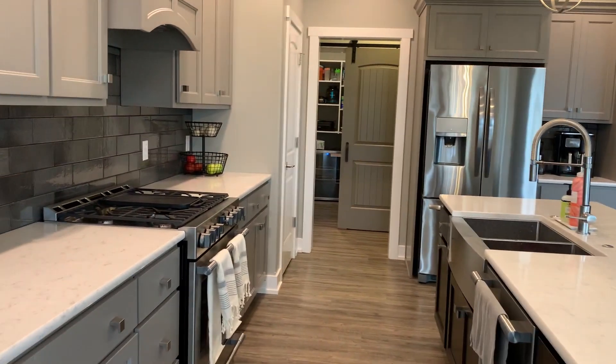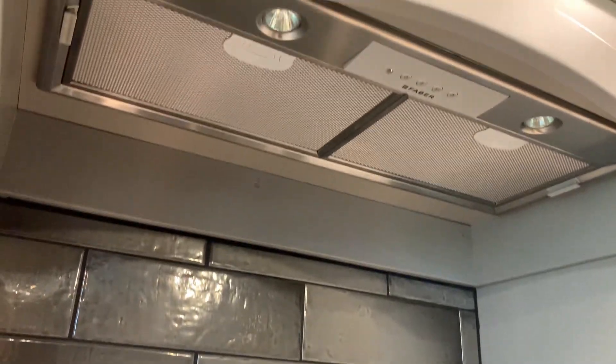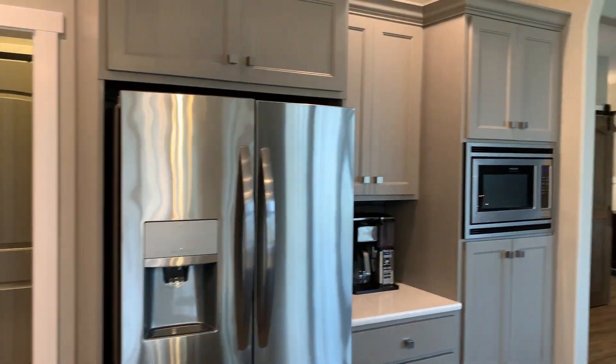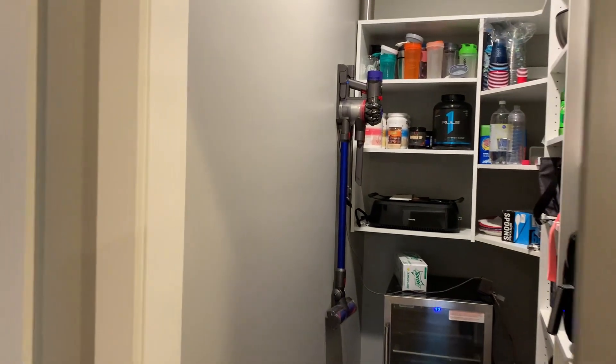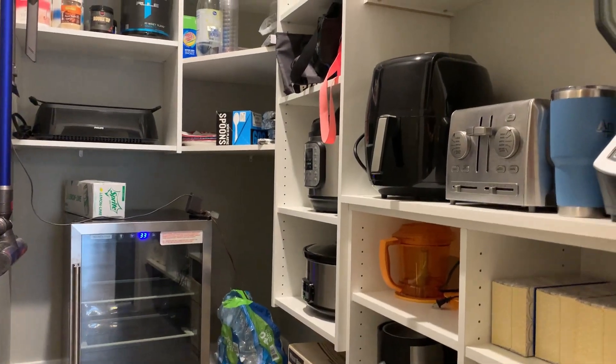We've got our wine rack down there, and over here the range hood is vented — that's something I'm always a fan of when it actually vents to the exterior and doesn't just circulate the air. Built-in microwave, modern light fixtures, and over here we've got the smaller pantry that's right inside the kitchen.